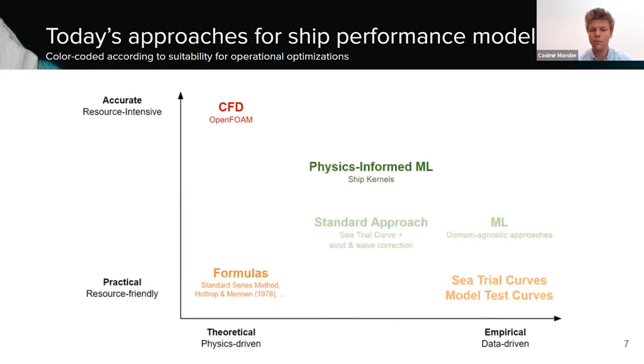Here is an overview of all the modeling techniques out there. There are traditional formulas, sea trial curves, and the standard approach — which is a combination used by most shipping companies today: you start from the sea trial curve, apply corrections for secondary conditions based on ISO standards, then do some tweaking using noon reports. Then there's the full black-box, domain-agnostic machine learning approach where you take a lot of data, put it in a model, and something comes out — but you don't really know what or why, and sometimes there are weird outlier predictions you can't explain or control. That's dangerous, and that's not what we do.